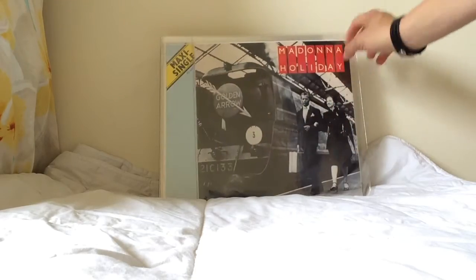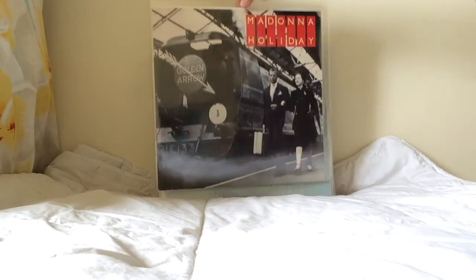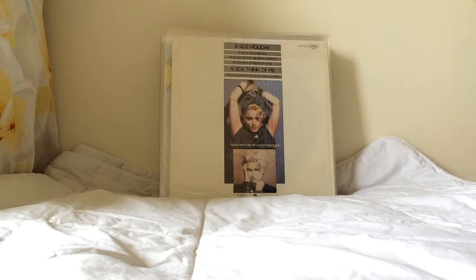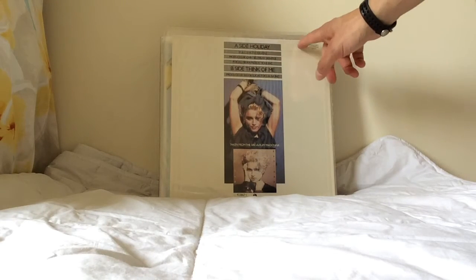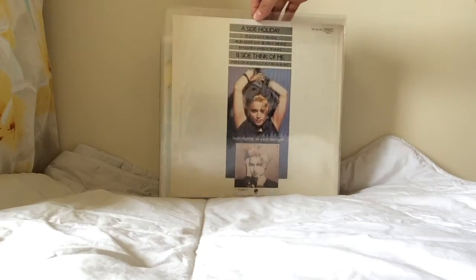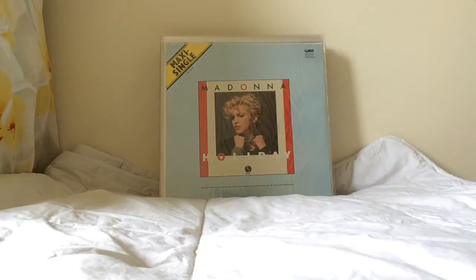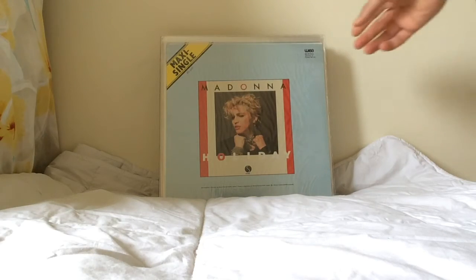One of the nicest covers is the Holiday original UK train pressing, or locomotive sleeve pressing. It's a beautiful sleeve with Think of Me on the B-side, and a UK part number made specifically for the UK market. There are a few of them around but they're nice to track down and have in a collection simply because they're unique.